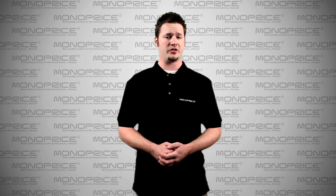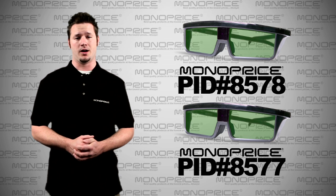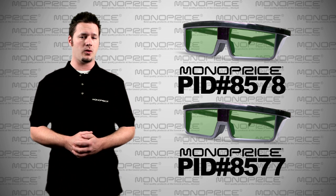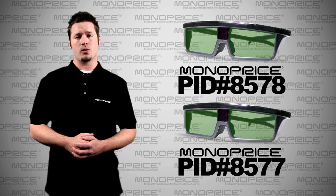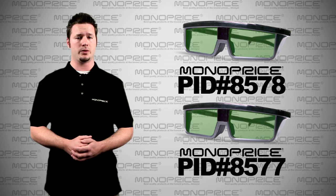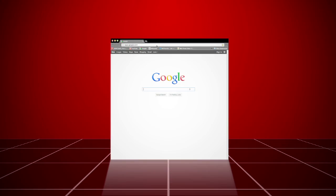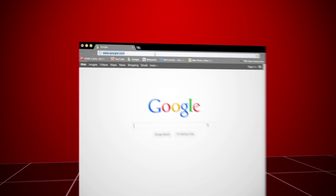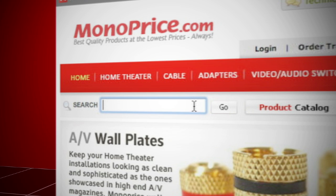Now you may have a question: what is the exception? The answer is Monoprice.com. If you are looking for additional or replacement Active Shutter 3D glasses, Monoprice is the right answer. Check our website, compare the price and quality with other providers — you will absolutely love it. To find these and other products on the web, go to Monoprice.com. In the search bar, type in 'glasses' and you will find our 3D glasses.